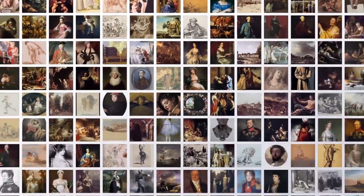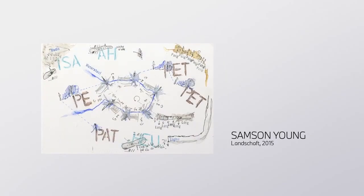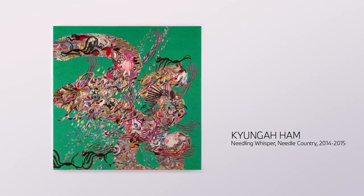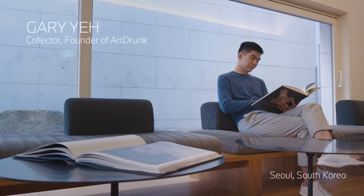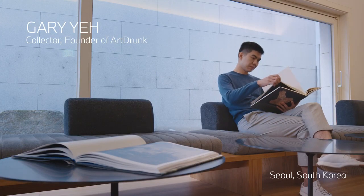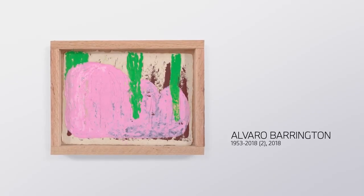We wanted to take that a step further — beyond the history of art — to see what the technology could generate with art from modern living artists. So we started collaborating with Gary Yeh, who's an art collector and the founder of Art Drunk, to help us select some inspiring contemporary art to teach the AI with.